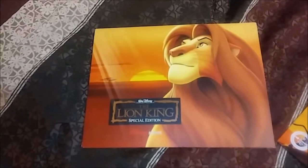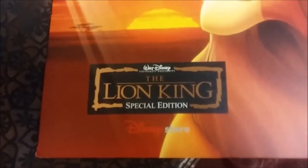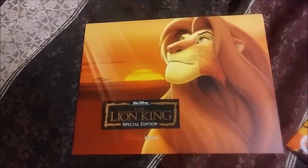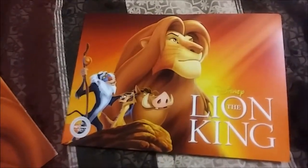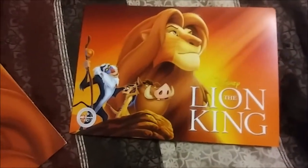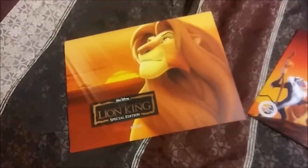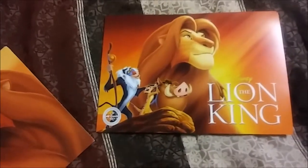I have this set right here, which is the Lion King Special Edition — you can see it says the Disney Store Lion King Special Edition. This comes from when the Lion King was first released on DVD. And this is the most recent one — the Lion King Walt Disney Signature Collection, Collector's Edition — which just came out with the brand new Blu-ray. So I'm going to show you the original first, which I've had for about 15 years, and then the newest one.